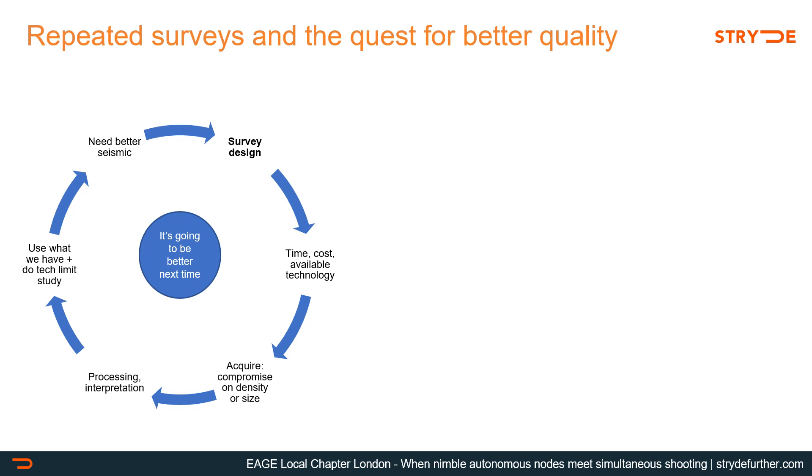Let's start by setting up the context. I think we've all been part of this cycle at some point in our career, where we set up the ultimate survey design, only to have it toned down in size or density due to cost and time restrictions. We acquire the survey anyway, process the data, send it to interpreters, and maybe a year later we have uncertain results which we have to use to make a decision, while working through tech limit studies, to be told a few years later that we probably need to go back and acquire a denser survey.